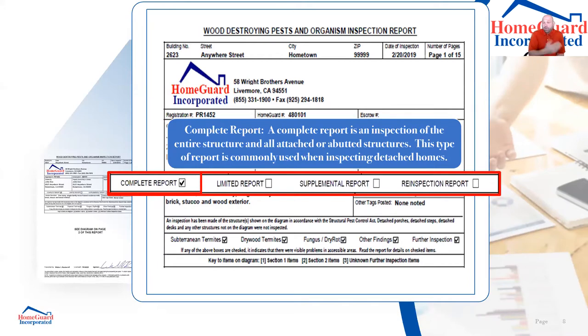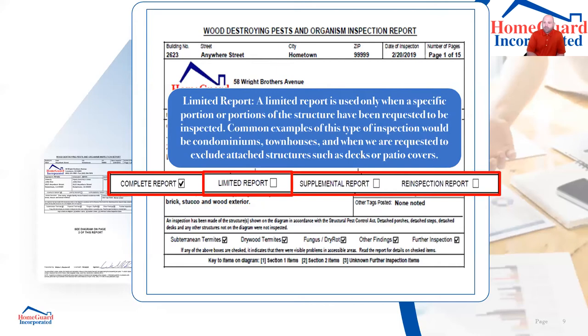A complete report is an inspection of the entire structure and all attached or abutted structures — anything that comes in contact with it. This is commonly used when inspecting detached homes. But we don't always have single-family homes — sometimes we have condos or duets. For those, we'd mark a limited report, which is used when we only inspect certain areas or portions of the home.